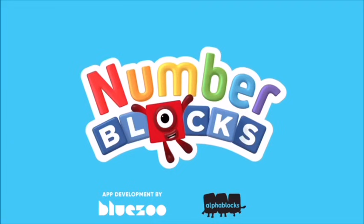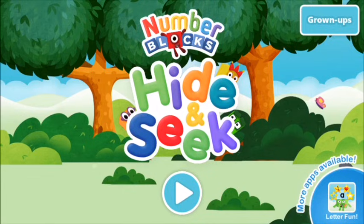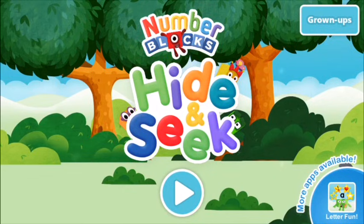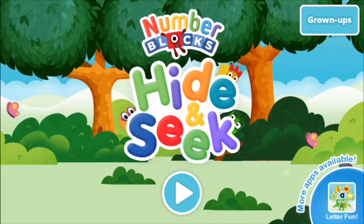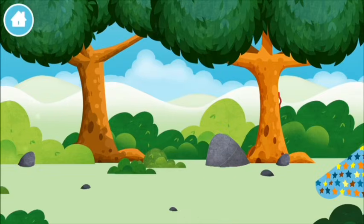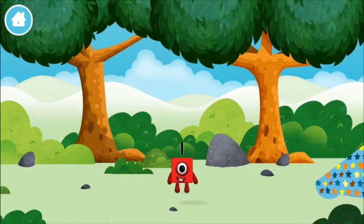Welcome to Number Blocks Hide and Seek! Let's go! Where are all of the number blocks hiding? You've found a number block!